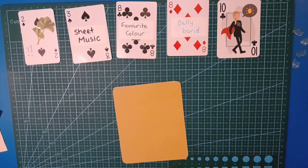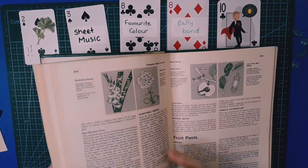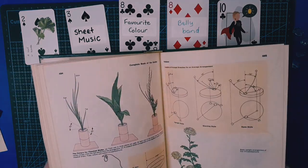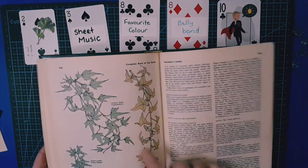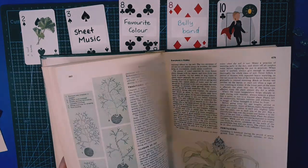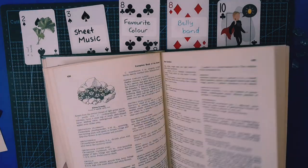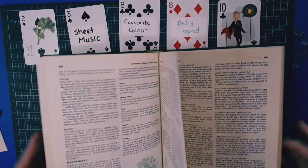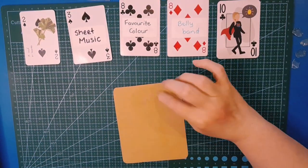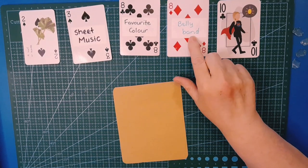For leaf or leaves, I have this garden book here and I'm sure we can find something — there's ivy, there are plants that are mostly foliage, so I think we can grab something out of here. For favorite color, let's also have a look at a base for the belly band.